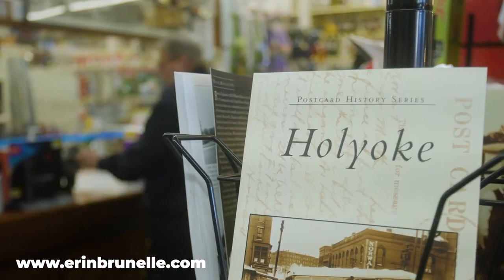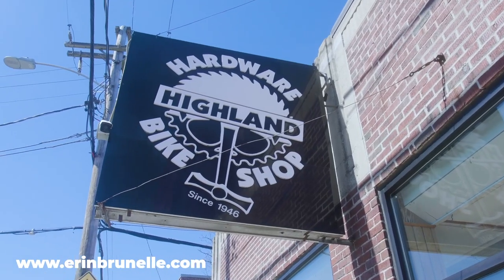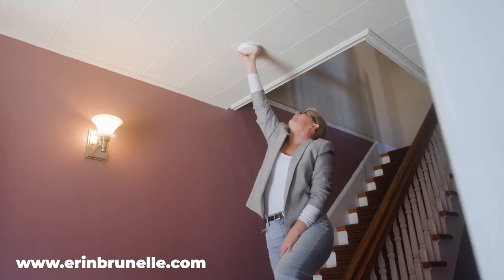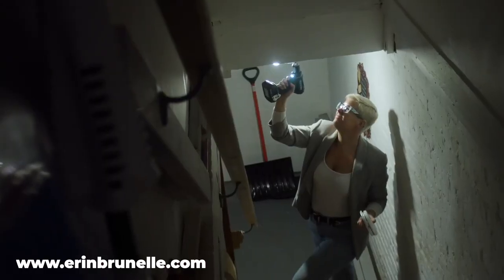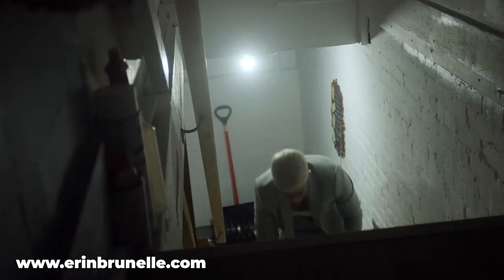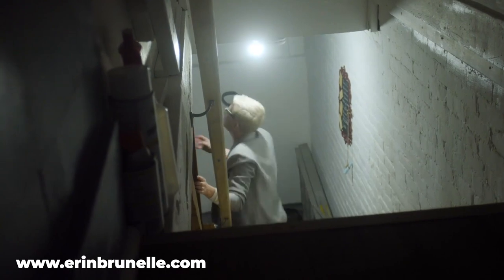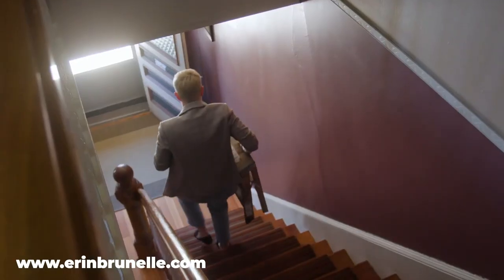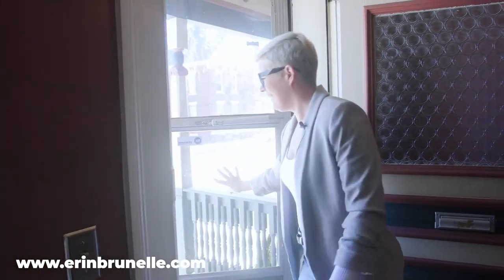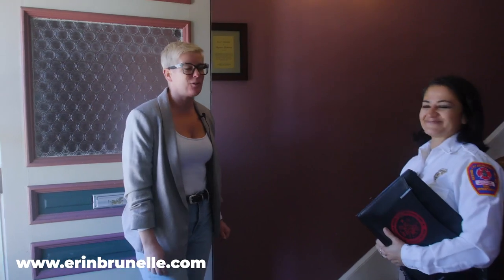That's why I like to shop here. Hey Maria! Hi Erin, how are you? Good, happy to see you again. So this is Maria, the fire inspector from Hoyo Fire Department.